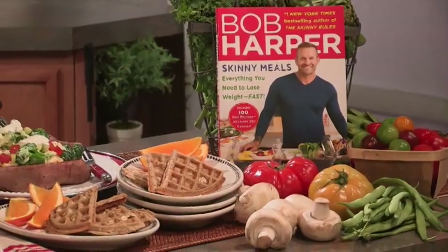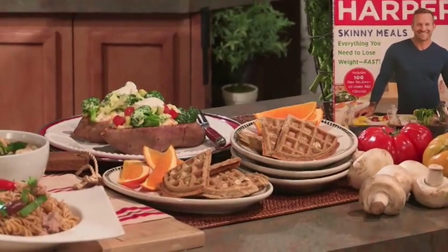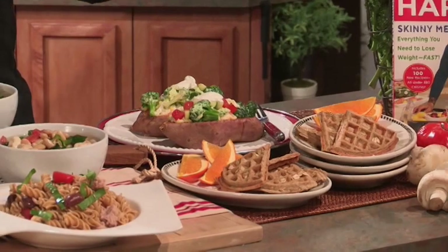Hi Moms Everyday, I'm Bob Harper from The Biggest Loser and I am so excited to share with you my new book. It's called Skinny Meals and I've given you 100 recipes, all under 350 calories — and the best thing about it is I've done all the work for you.